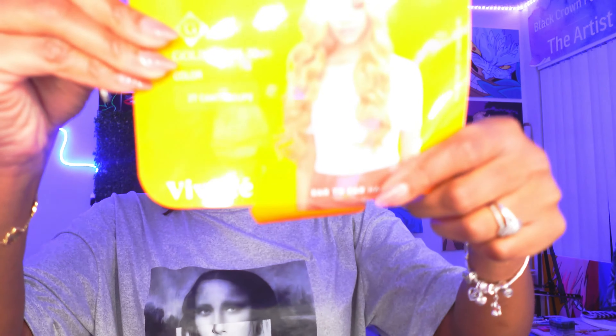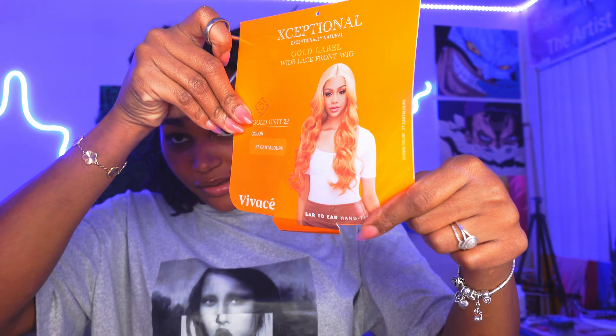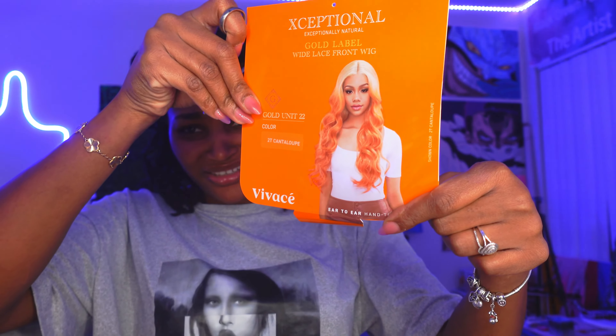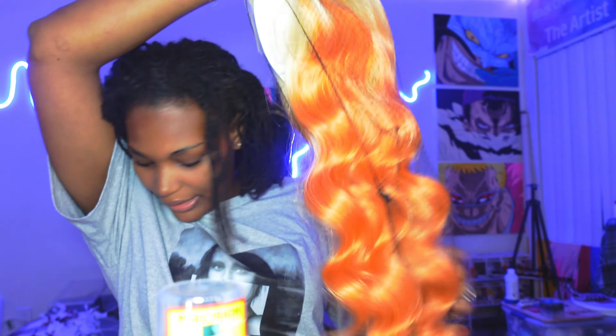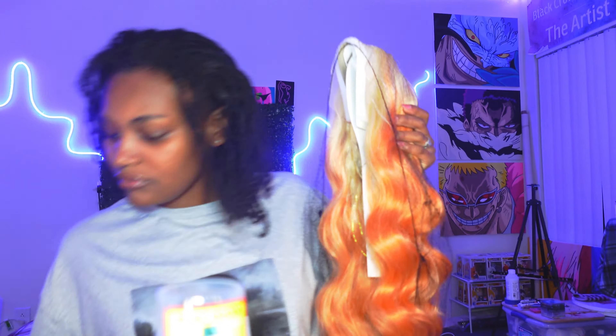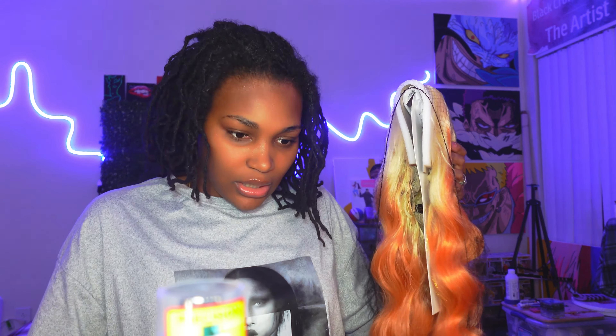This is what the wig actually looks like — y'all see that? Some big companies be like 'oh this is our unit' and the actual wig looks nothing like the picture. Let's take it out. This is the wig, it looks so pretty. I'm not sure how long it is, let me check — the tag says 'Viviance, you define beauty' but it doesn't tell us the length.